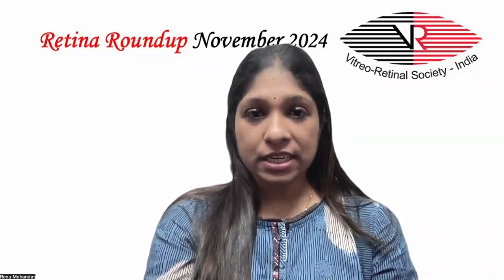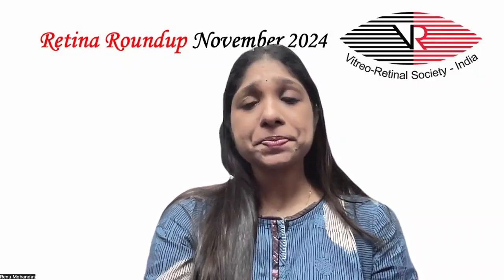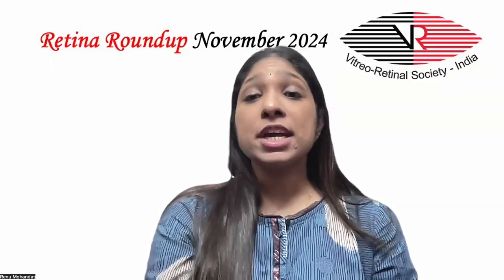They included 133 eyes of 119 patients with stage 3 or 4 FEVR who underwent LSV. They found that 129 eyes, that is 97%, achieved traction relief through one LSV surgery. The extent of RD improved in 98 eyes (73.7%), remained stable in 32 eyes (24.1%), and progressed in 3 eyes (2.3%). At long-term follow-up, 39 eyes had completely reattached retina and 60 eyes (45.1%) had partially reattached retina.